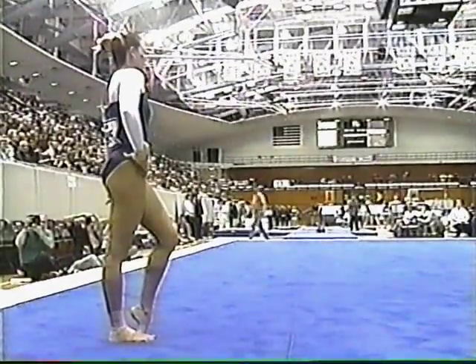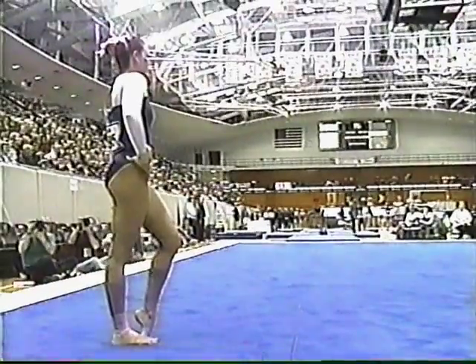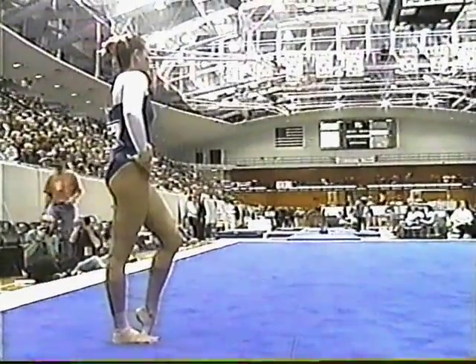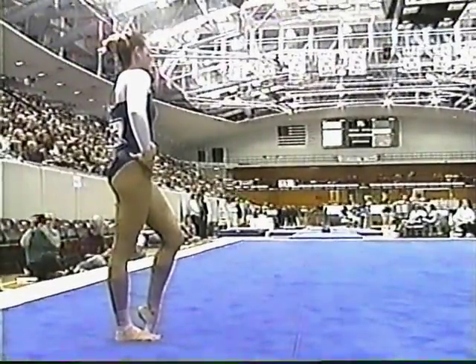We'll go back to the floor momentarily, and the Penn State Lady Lions. This is Nikki Smith, the 5'4" senior out of Mira Loma, California, set to begin her floor exercise.